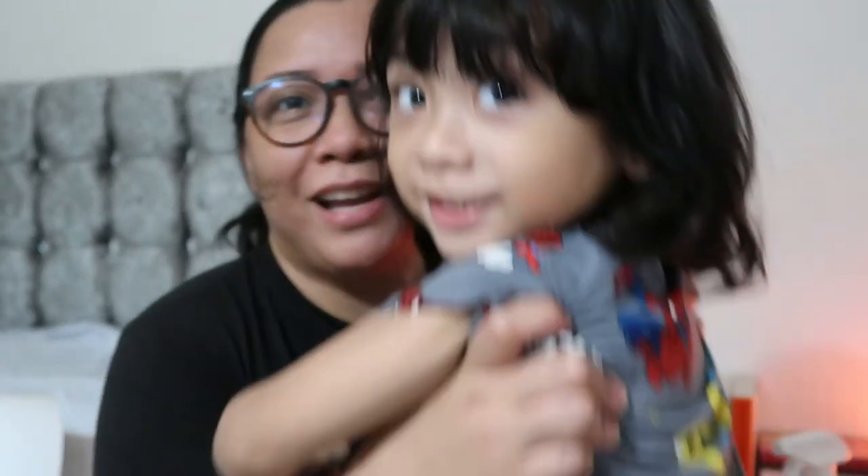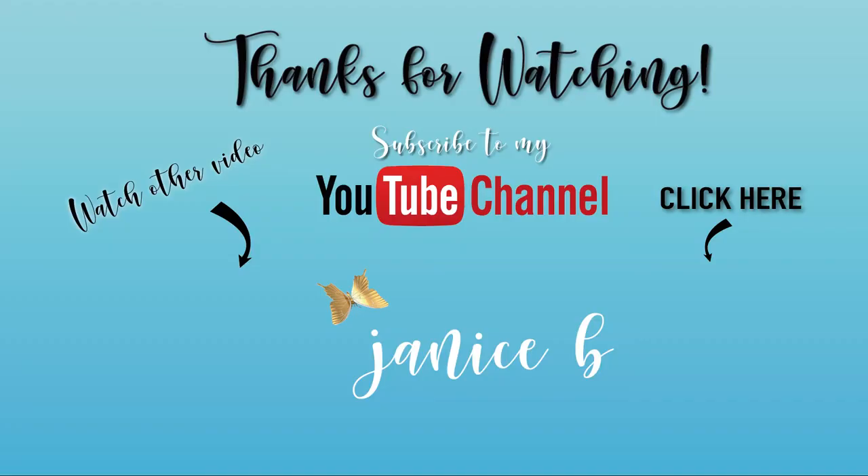I hope you've picked up something from this video and that you'll check out those items, because those are all things I highly recommend. Thank you so much for watching. I'll see you all in my next vlog — keep safe. This is Janice B saying: be brave, be you, and just be true. Bye bye!